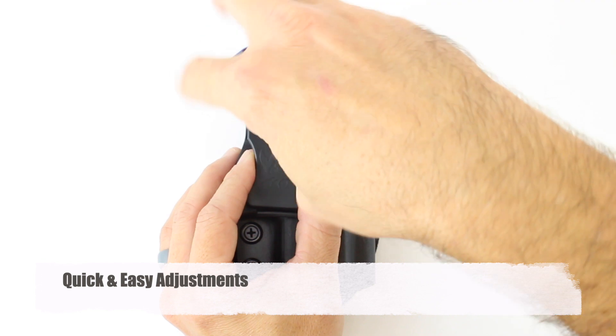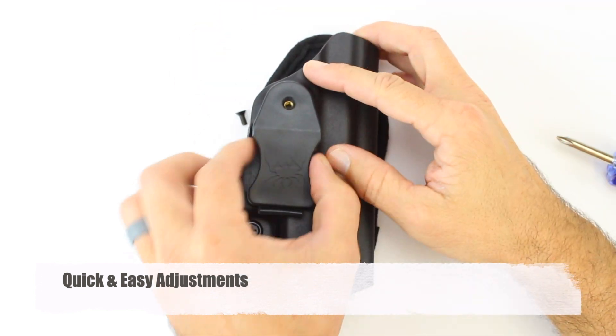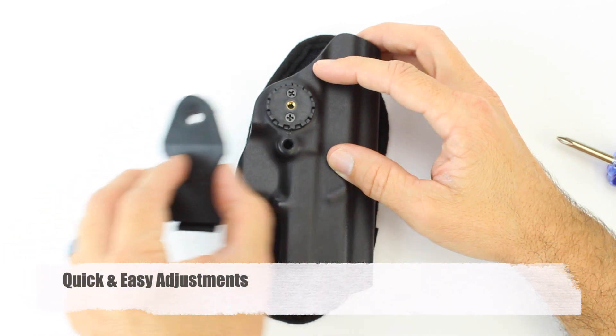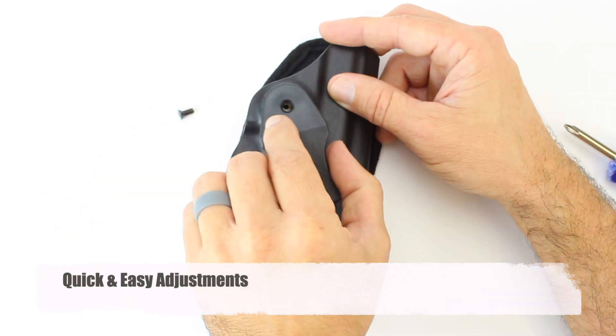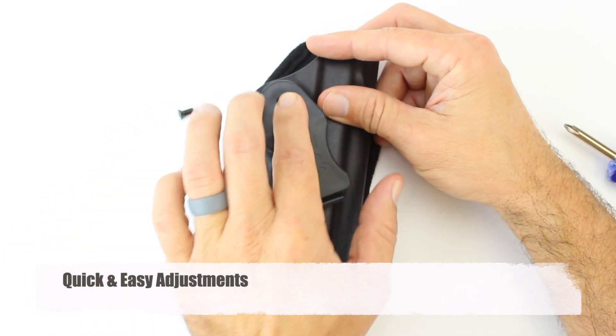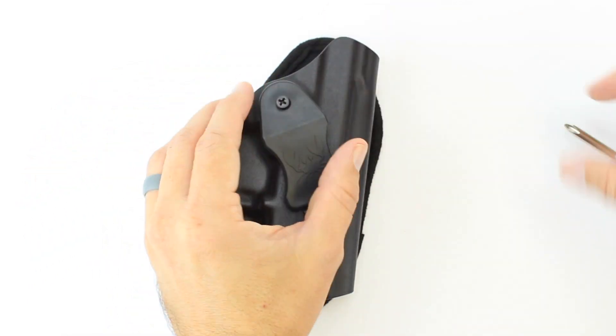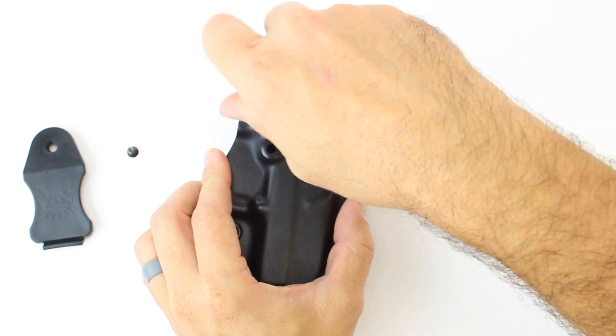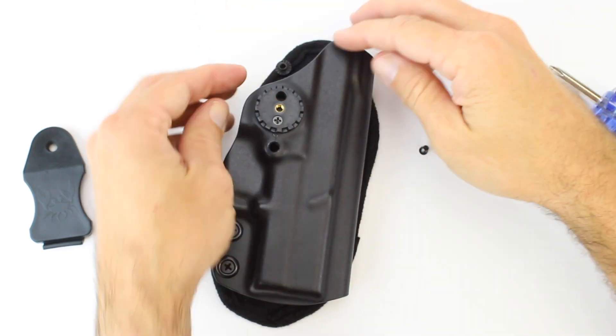Changing the cant angle on your holster has never been easier. After you remove the one screw holding the clip on, simply move it left or right to adjust the cant angle. To adjust the ride height, simply move the gear to its lower position.